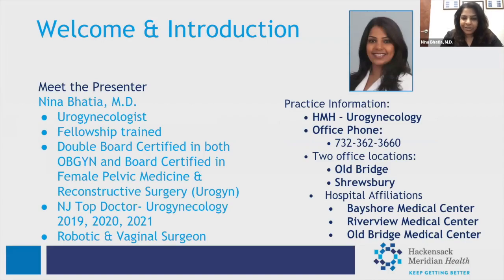Thanks, everyone, for joining us. Sorry for the little hiccups with technology, but welcome. My name is Neena Bhatia. I'm a urogynecologist here in practice at Hackensack Meridian. We have two office locations, one in Oldbridge and one in Shrewsbury. I'm board-certified — actually double board-certified — both in obstetrics and gynecology as well as in urogynecology. I'm also a robotic and vaginal surgeon.